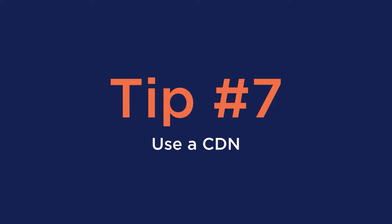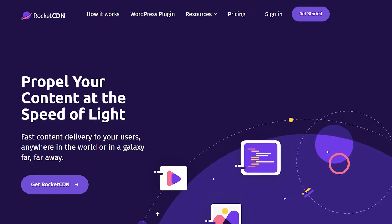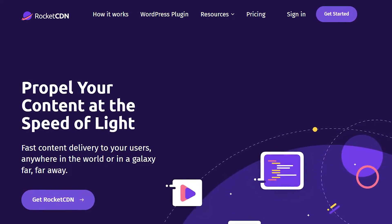Tip number seven: use a CDN. A CDN creates a network of servers around the world that stores static files that make for much faster loading times in different scenarios. If you're planning on selling internationally or going multilingual, you definitely need to consider using a CDN. For CDNs, we recommend our premium CDN called Rocket CDN. Our CDN automatically applies the best performance settings so you don't have to spend any time worrying about it.